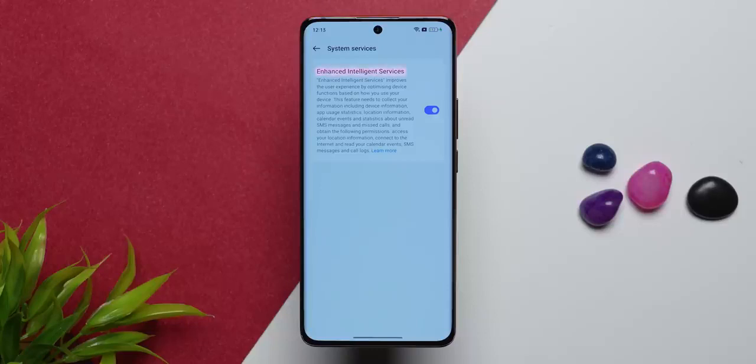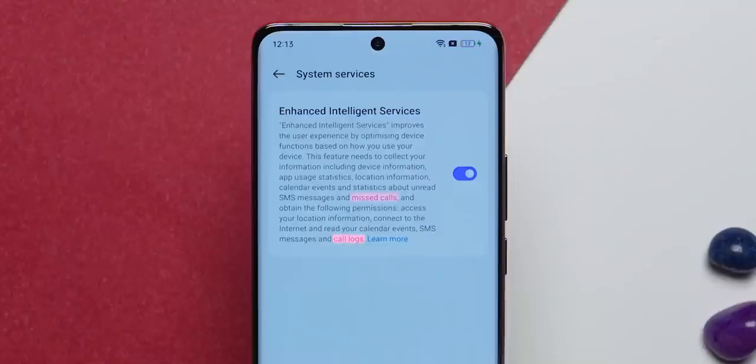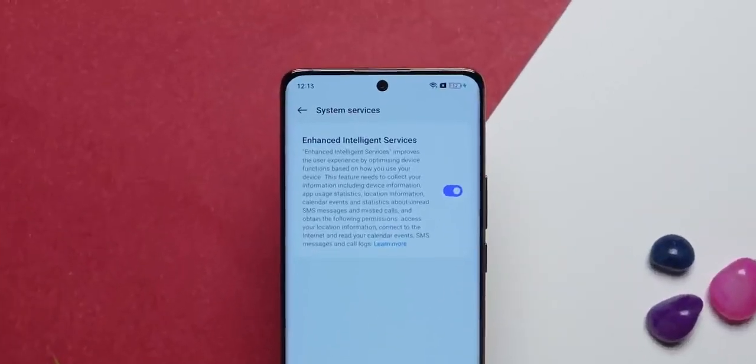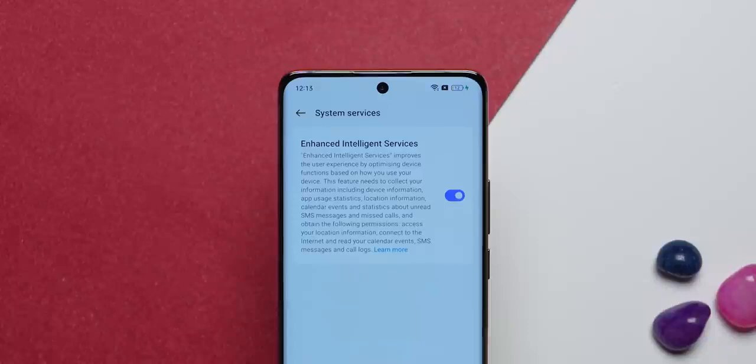Now let me show you something about the display settings — and the reason why I am not very happy. If you go to additional settings, then system services, there is a feature called 'Enhanced Intelligent Services' which is on by default. It reads your call logs, missed calls, SMSs, location — everything. Please pause this video and read that permission list carefully. And this is on by default. I really don't understand.